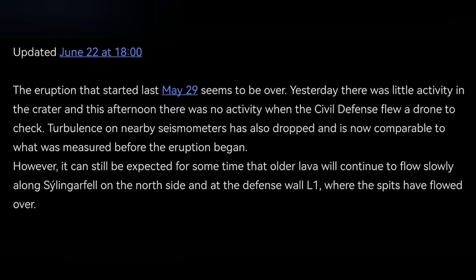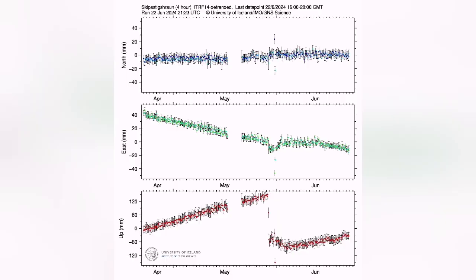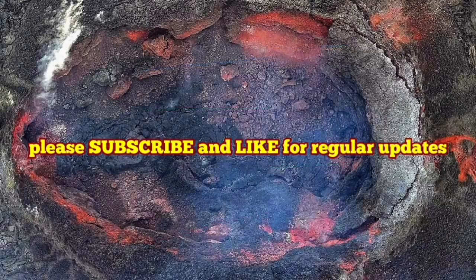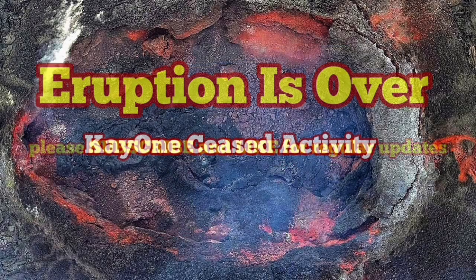This is the summary of the latest update by the Icelandic Meteorological Office. L1 is the wall that was invaded by the lava. The GPS data shows that the rise in the accumulation of magma under Svartsengi is very slow compared to the other ones. The slope on the red one, which was the lowest one, was very shallow. It's not going to happen very soon.